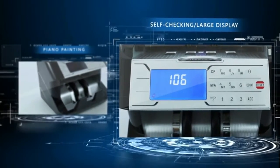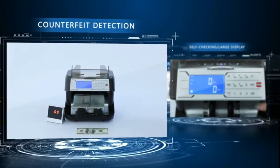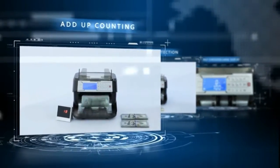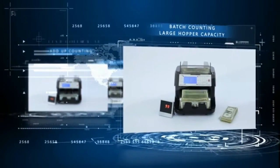Selected model sensors help to detect counterfeit bills. This money counter operates with noise levels less than 60 decibels. If you want to know more about this product, follow the description below.